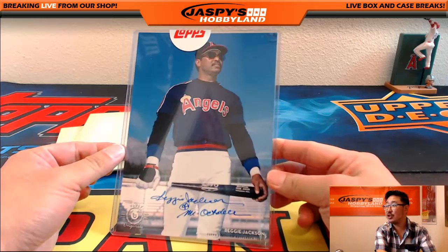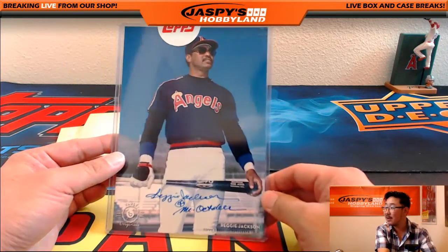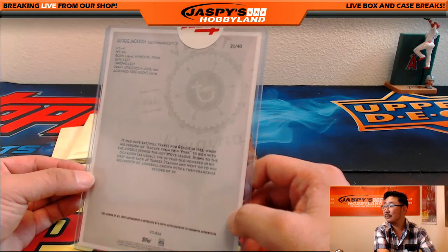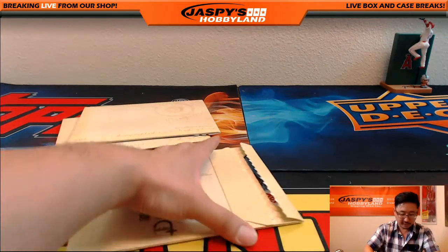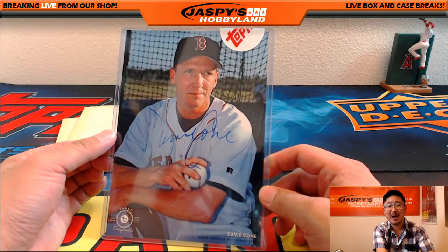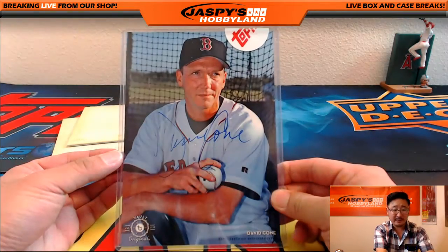Nice — the Angels version of Reggie Jackson, and he even inscribed it 'Mr. October.' Of course he would — he's like, I'm Mr. October, I gotta inscribe that every time. Reggie Jackson inscribed 'Mr. October,' 21 out of 40 on that. Here's the next three — we have David Cone, the weird Red Sox version of David Cone — that always trips me out. 36 out of 99 on that David Cone.